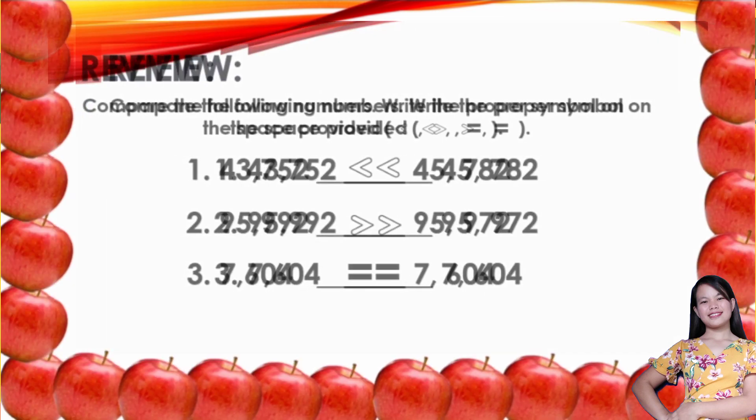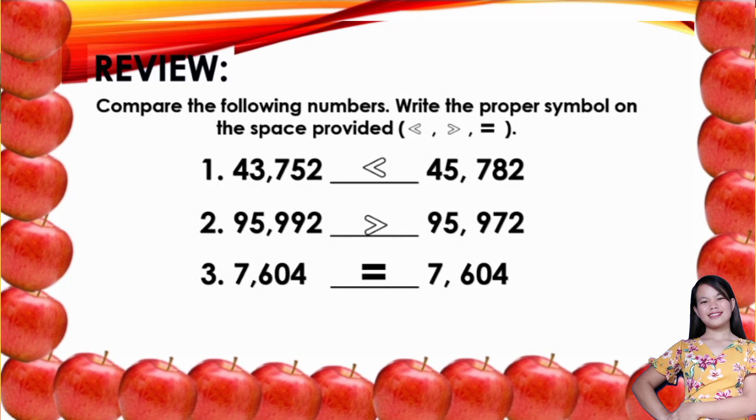Did you get all the answers correctly, children? Wow, very good! Now let us proceed to our lesson.